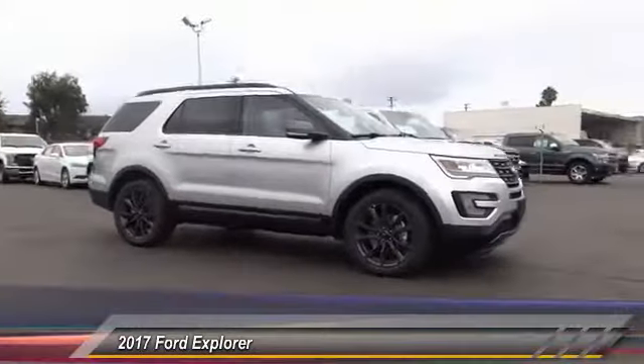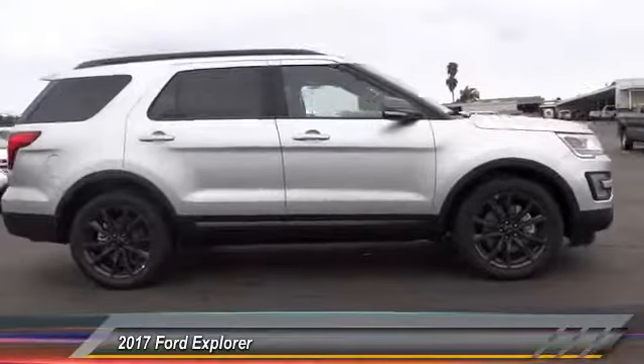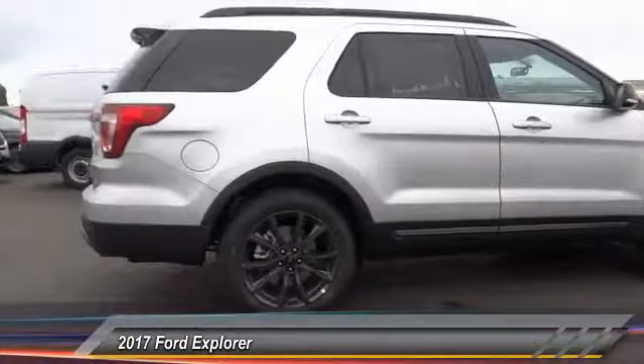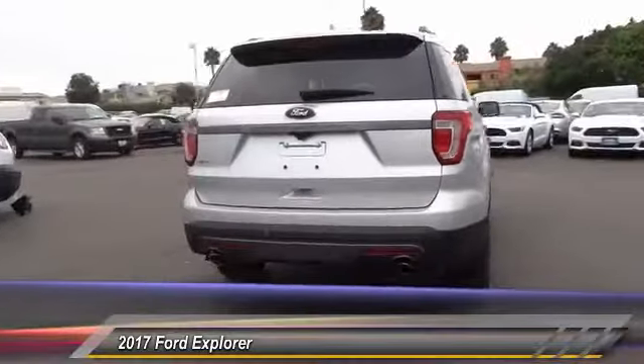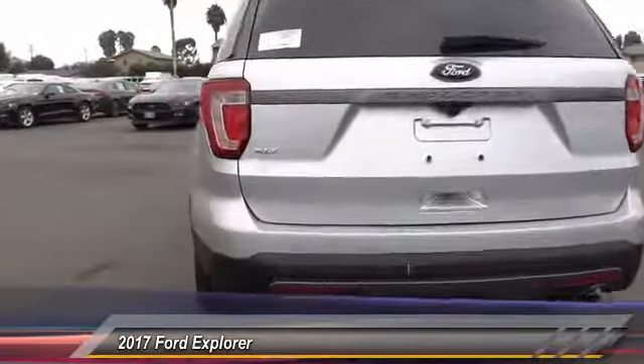2017 Explorer. You've got a lot of capabilities to call on in a Ford Explorer. Don't underestimate your choices — it's priced below $45,000. This vehicle has less than 100 miles.